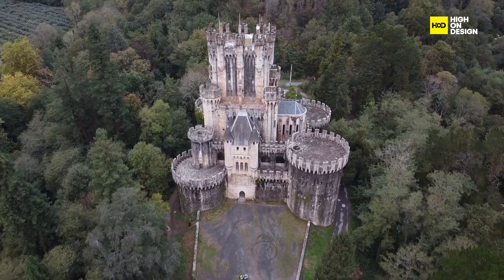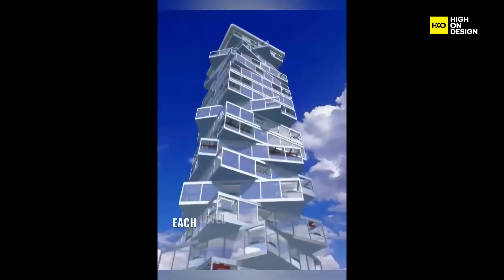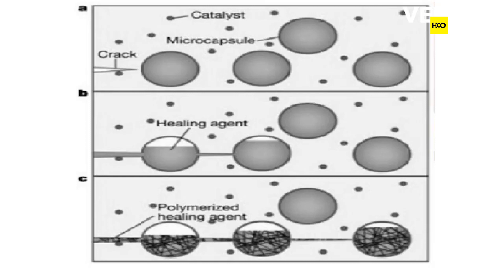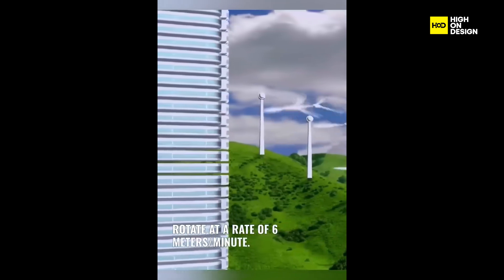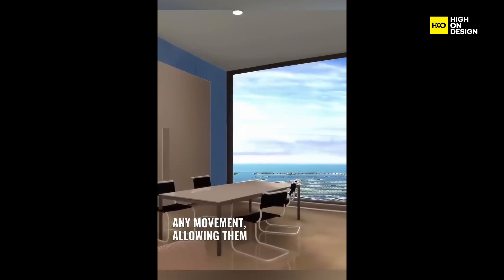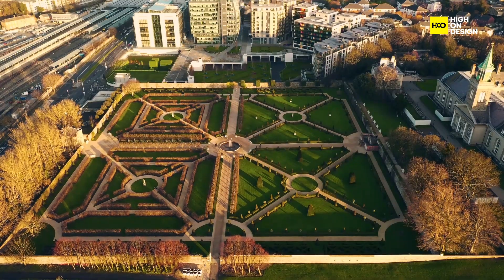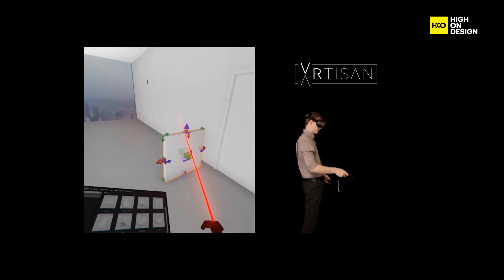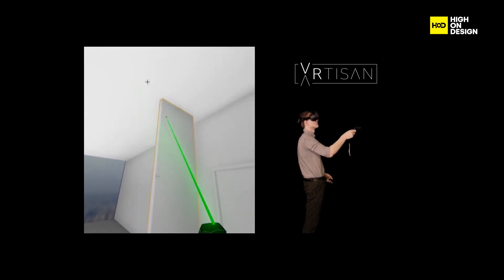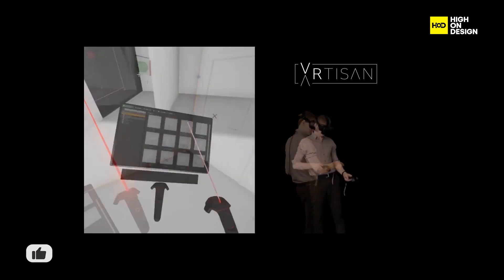Dream with us as we traverse imaginative architectural landscapes. From self-healing structures to buildings that interact with the environment, it's a world of endless possibilities. Buildings that heal themselves are becoming a reality — materials repair cracks and damages, ensuring structures remain resilient and long-lasting, making maintenance a thing of the past. Interactive architectural designs respond to the environment, adjusting shape and properties based on climate, light, and inhabitants' needs — architecture becomes a dynamic, living entity. Urban landscapes are reimagined with cities that are not just efficient but also beautiful, incorporating green spaces, art installations, and innovative transportation. As we conclude, remember that the unthinkable is now within reach — the architectural future is an ever-expanding canvas where the boundaries between imagination and reality blur.